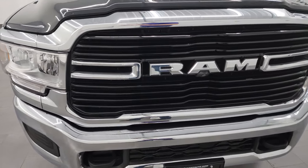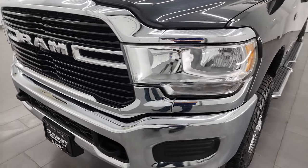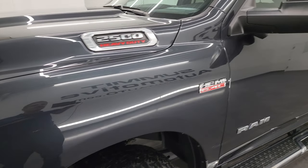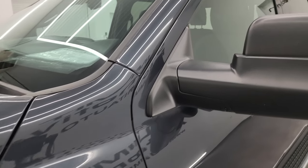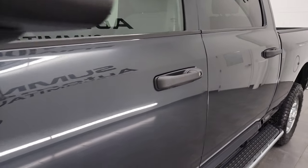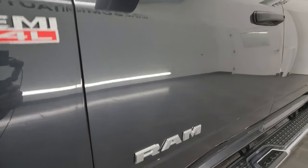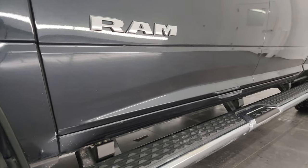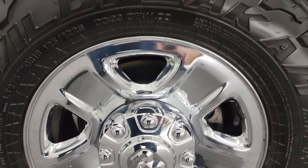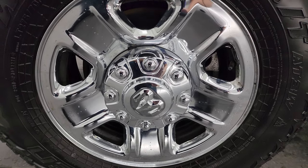Besides being extremely loaded up on the options list, this truck is extremely nice all the way around. In this video I'll go all the way around — inside, underneath, start it up, and take a look under the hood to give you the most accurate representation of the vehicle possible. Max Steel Metallic color. I shoot all my videos in 4K. Subscribe to the YouTube channel, click the bell for notifications, and stay current on our ever-changing truck inventory here at Summit Automotive.